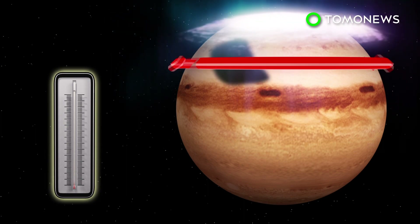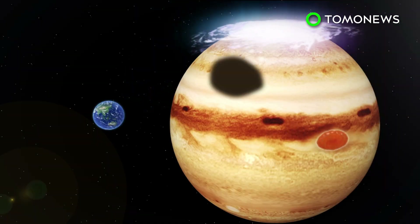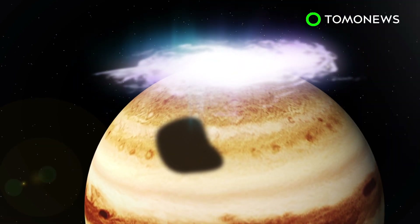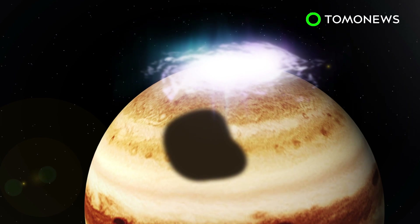The cold spot also appears to be a vortex, meaning it rotates around an axis line. The cold spot is similar in size to Jupiter's great red spot and is around twice the size of the Earth. Over the past 15 years, the cold spot has changed in size and shape. It may be a weather system that waxes and wanes in relation to the intensity of the aurora.